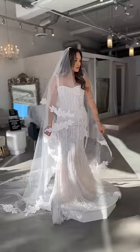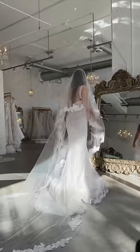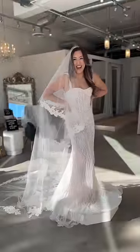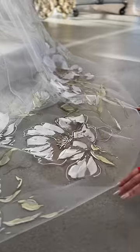Veil number three had my favorite shape by far. I love, love, love how it falls around the arms and grazes the fingertips before hitting that cathedral length. If you are on the fence about whether you want to wear a veil, I highly recommend trying a few on — they are so fun.